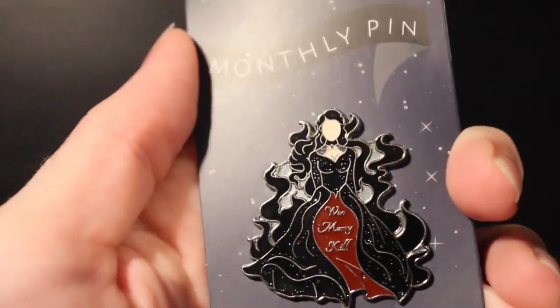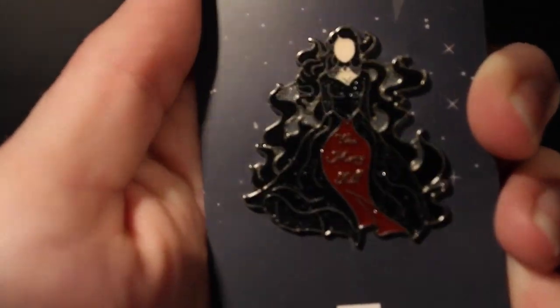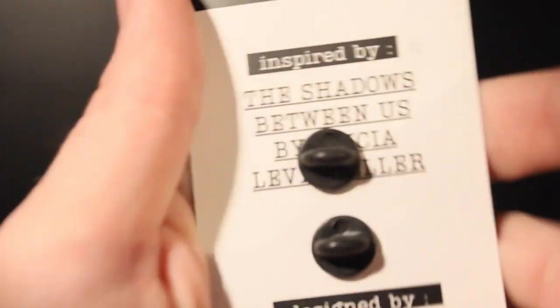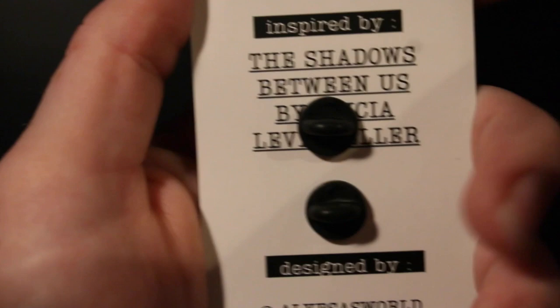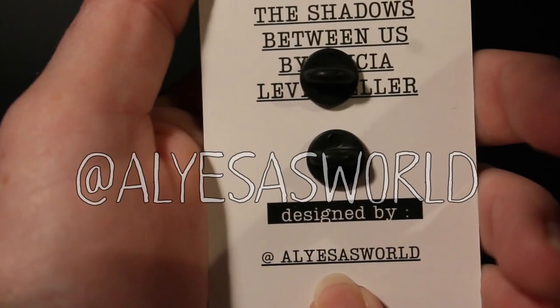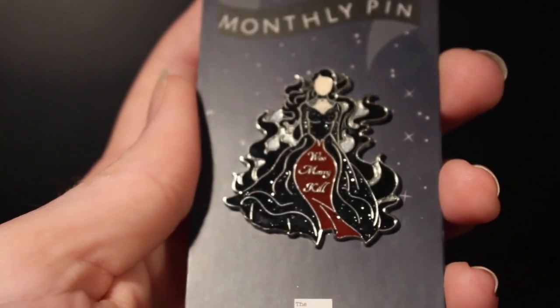The next thing I grabbed out was the monthly pin. I'm kind of excited to see what this is from — her bit of the dress says 'one merry kill.' Usually the back says what it's from: it's The Shadows Between Us by Tricia Levenseller, and the pin is designed by Elisa's World. I really like this. I feel like this is a nice iteration of that main character from The Shadows Between Us — I forget her name, but she definitely had a lot of spunk.